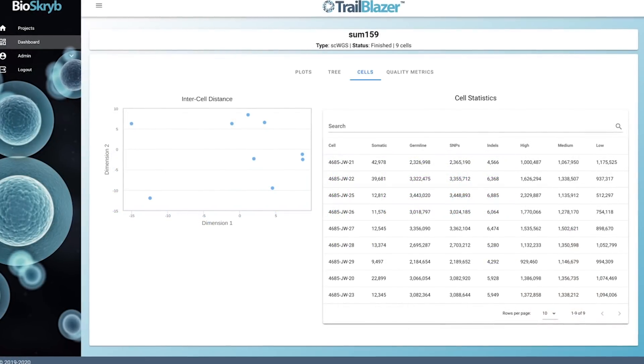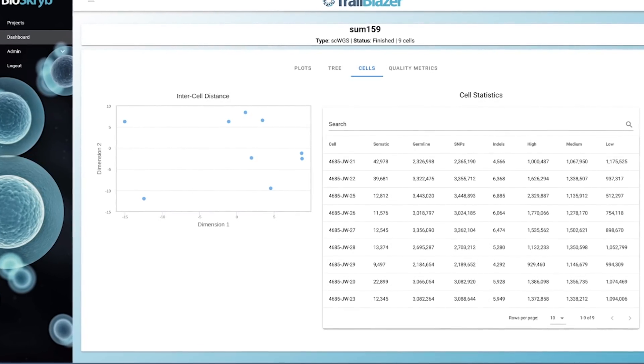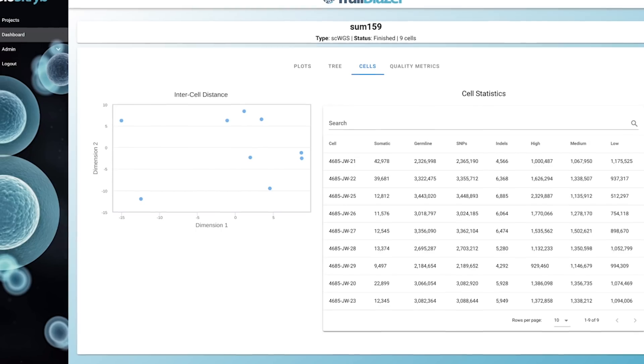In particular, we have a lineage browser that allows one to explore variants that likely occurred in ancestral cells. We do have many plans for the future, including algorithmic improvements and the ability to analyze additional data sets.